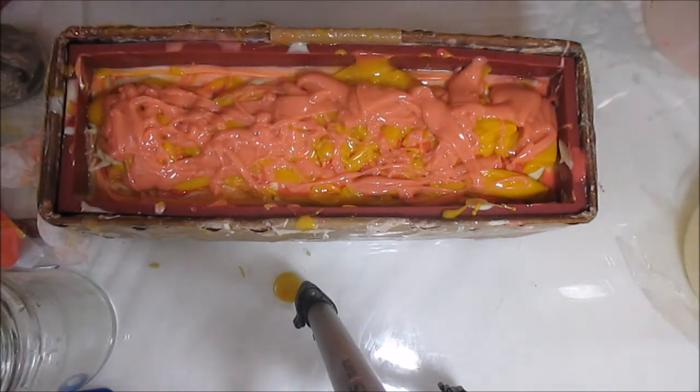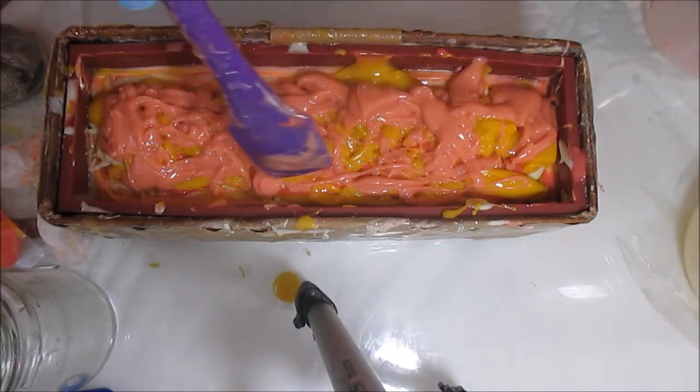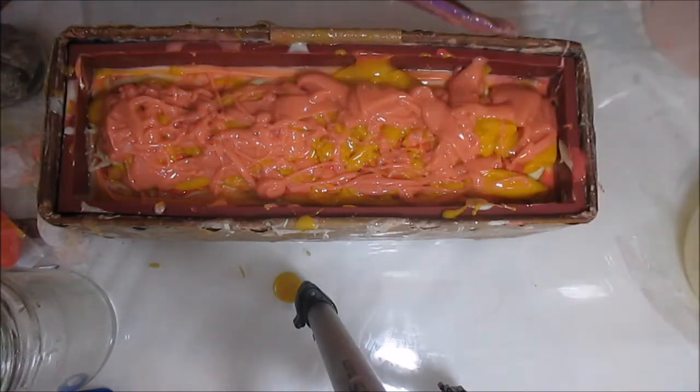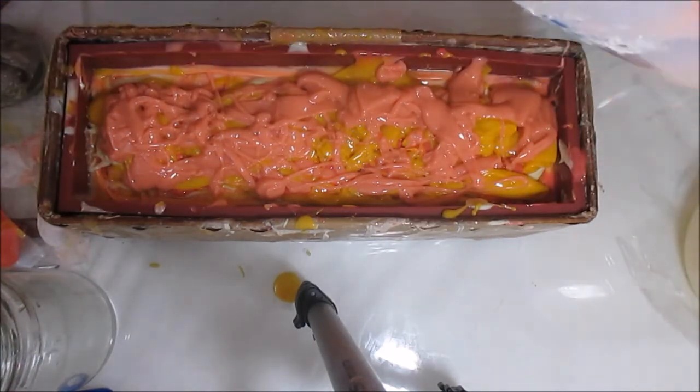No, I'm not going to save pink for the top — because once I use my spoon to do peaks, it'll bring the colors from underneath on top. I was going to save a little bit of pink for the top, but I'm not going to.